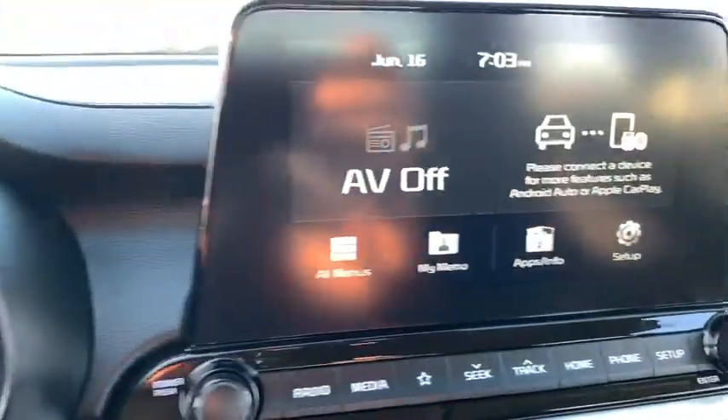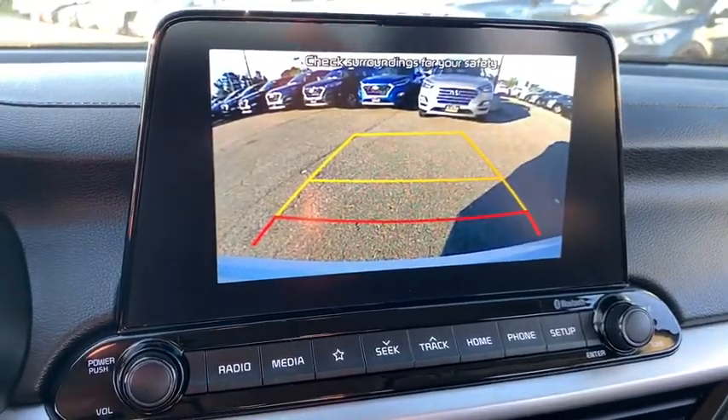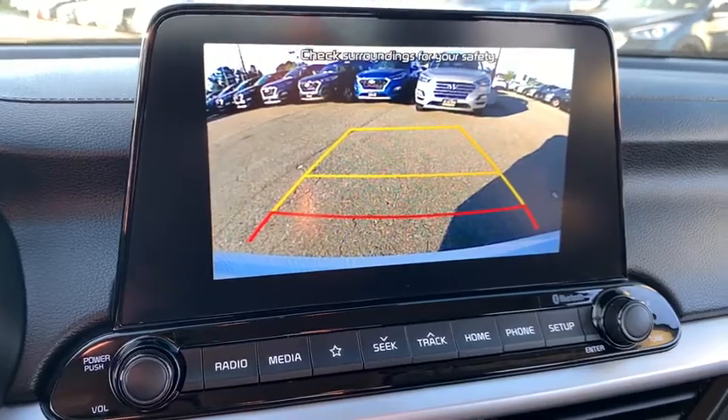Security system, trip computer, panic alarm, overhead console, brake assist, tachometer, remote keyless entry, front reading lamp, driver vanity mirror.